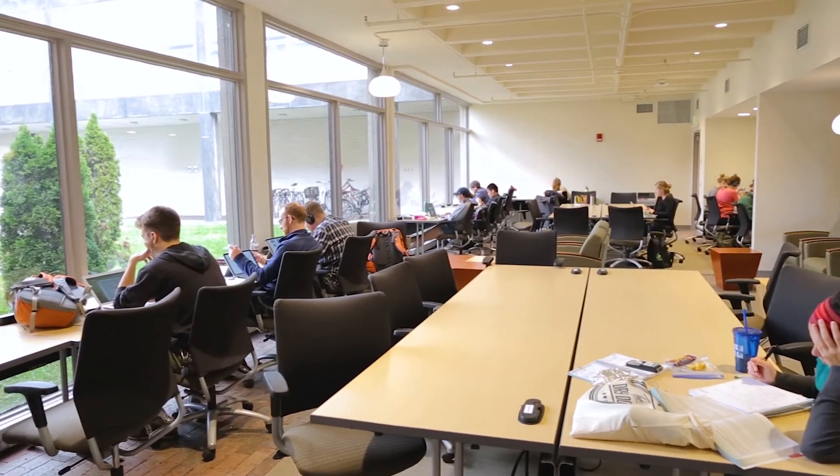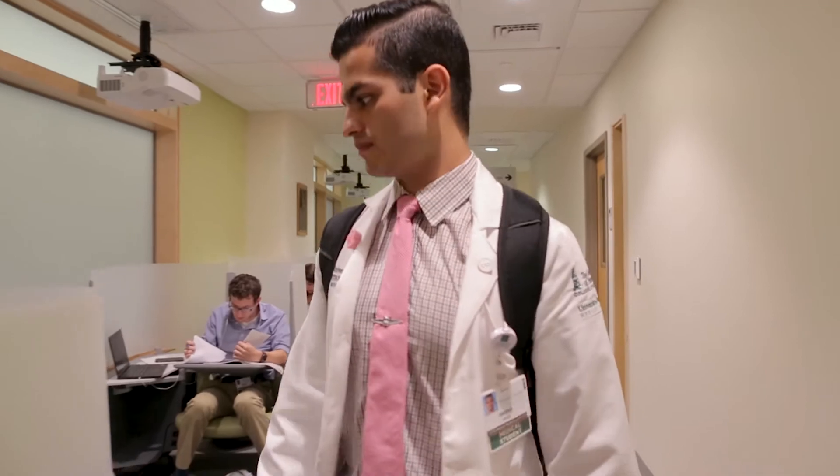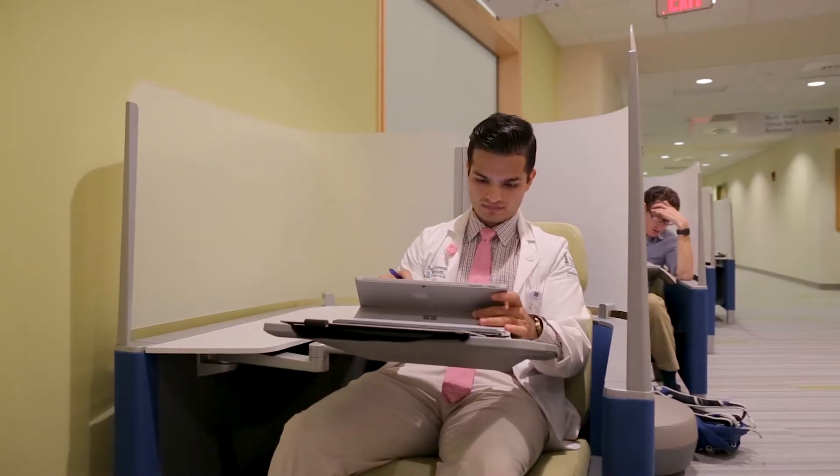For all of us students, we have to study a lot of hours and sometimes you need a different change of pace. I could be in the pod where I have outlets, and it's really kind of secluded and I'm in my own world.